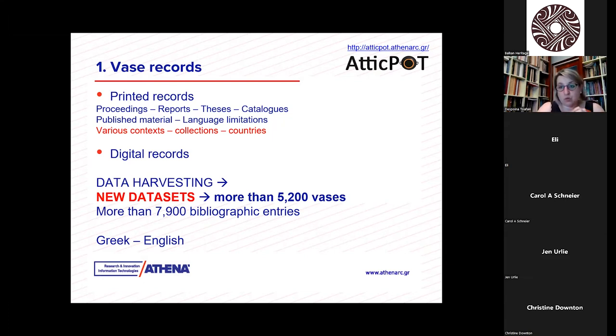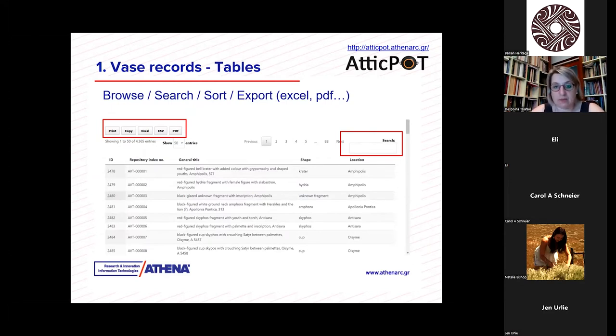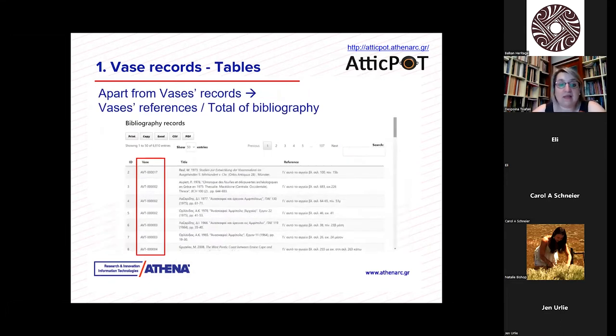For those 5,200 vases there are more than 7,900 bibliographic entries. The information in the repository is bilingual — in Greek and English. As you can see here, the records appear as a list. Someone can browse, search, sort, and export information about those records in Excel or PDF to get several lists of the collected material.